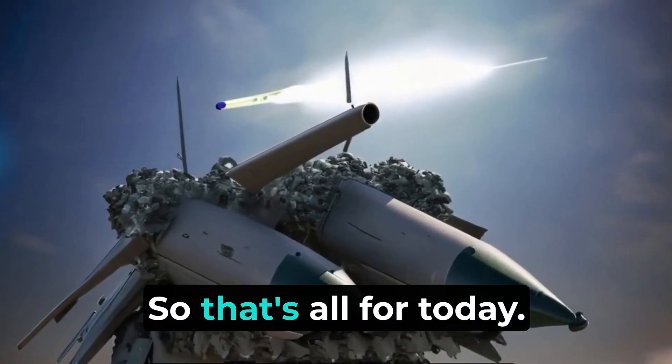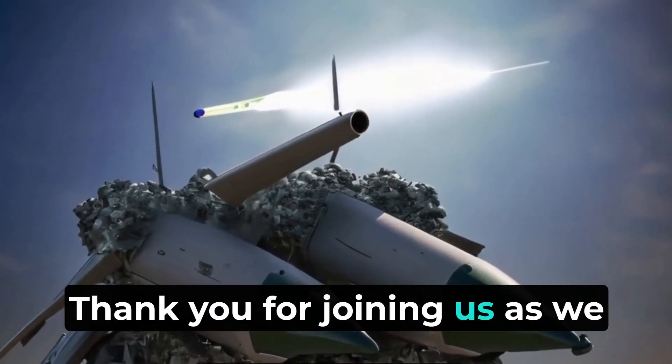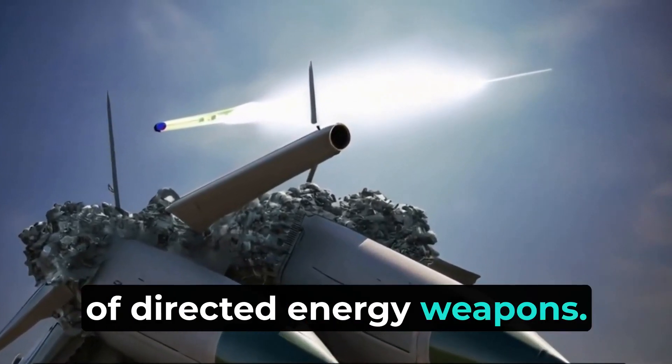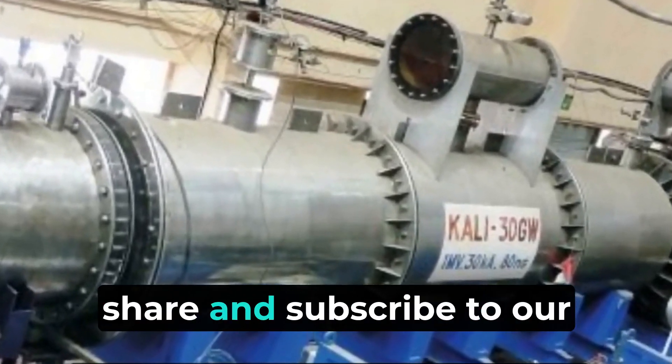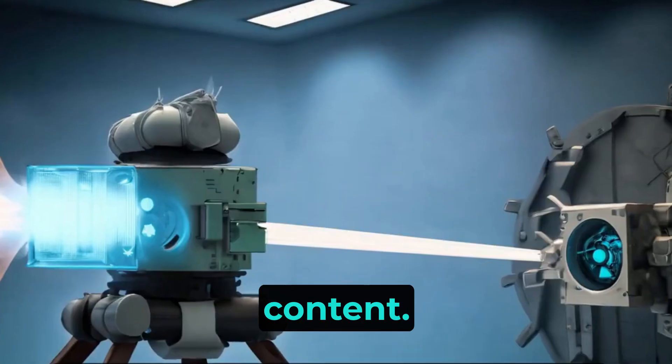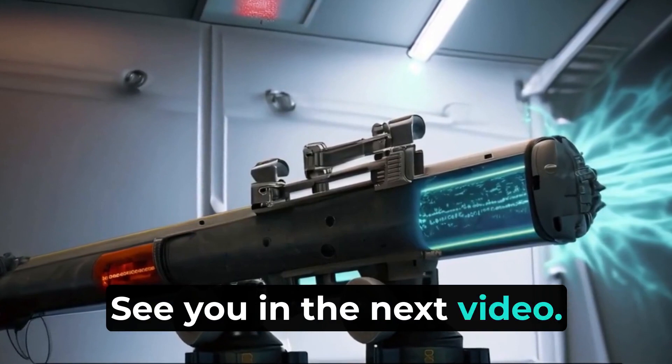That's all for today. Thank you for joining us as we explore the fascinating world of directed-energy weapons. If you enjoyed this video, don't forget to like, share, and subscribe to our channel for more exciting content.